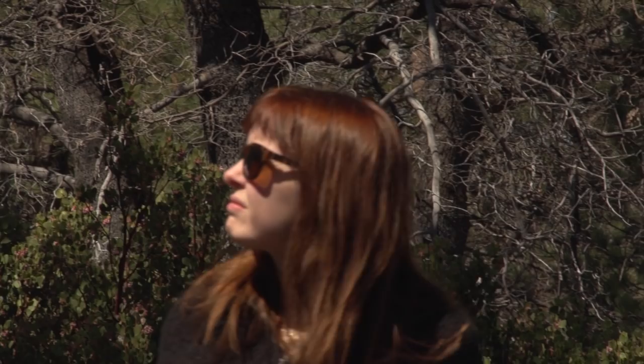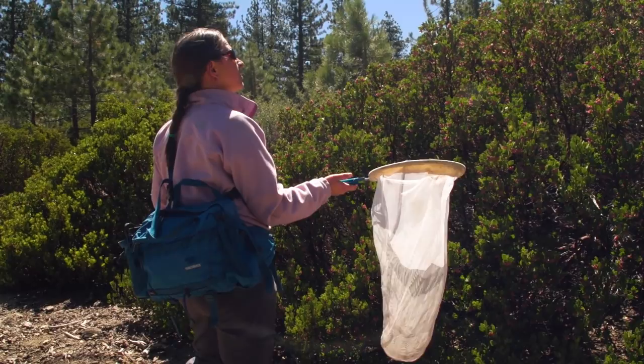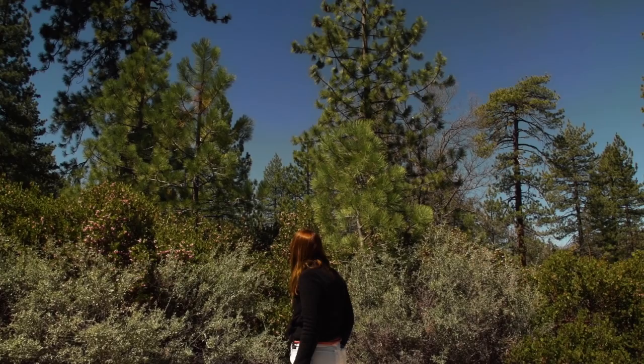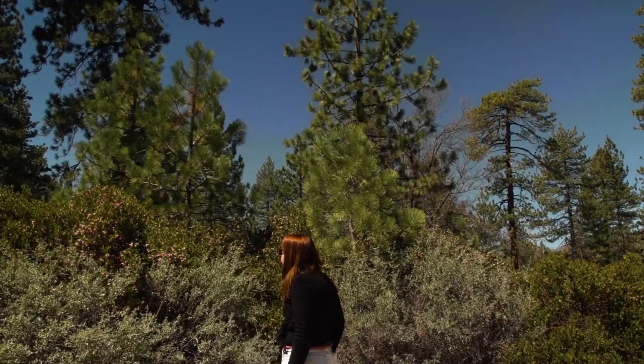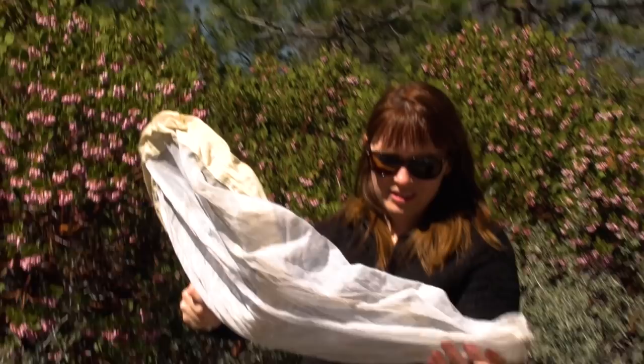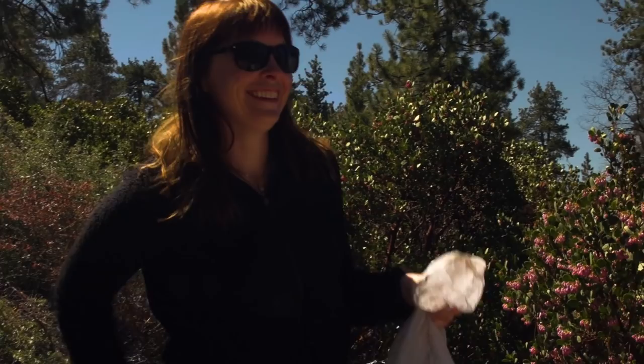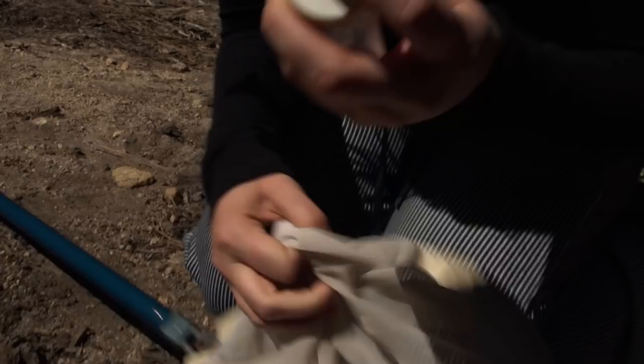The species we're going to be collecting today is Bombus vosnesenskii, the yellow-faced bumblebee — really beautiful coloration. We catch bumblebees with nets usually. We go to patches of flowers where we think the bumblebees will want to visit and just wait for them. We'll swing a net and then swing it back and forth and flip the net over itself so you catch the bee. And then we stick a hand into the net with a vial and try to catch them. Oh, you're so big. Hi, pretty.